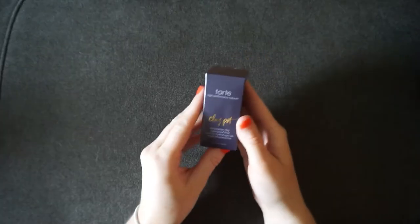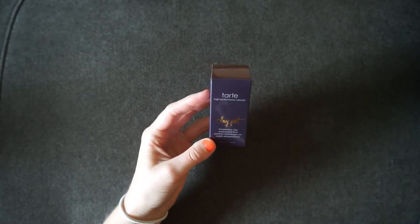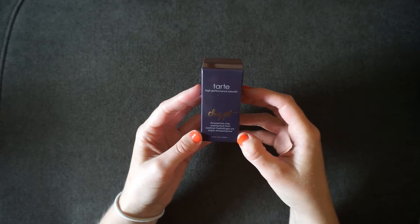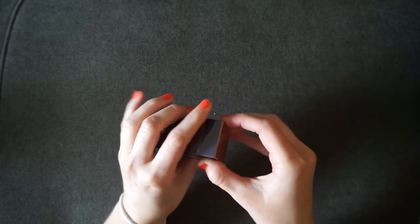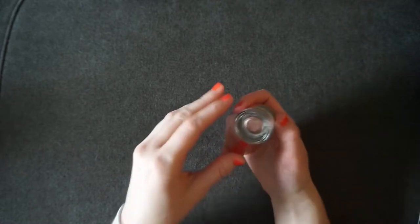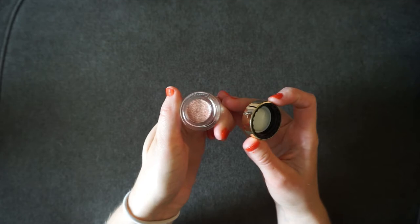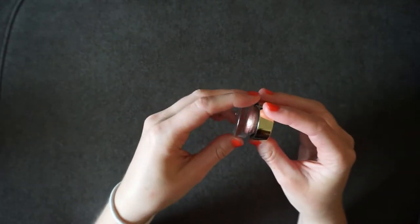For the eyes category, you always get to pick an eyeliner. I got the Tarte Clay Pot Amazonian Clay Waterproof Eyeliner in Rose Gold. I'm a lot better at using pots of liner than felt-tip liners. This one is not vegan, but it's a really pretty color and I'm excited to try it out.